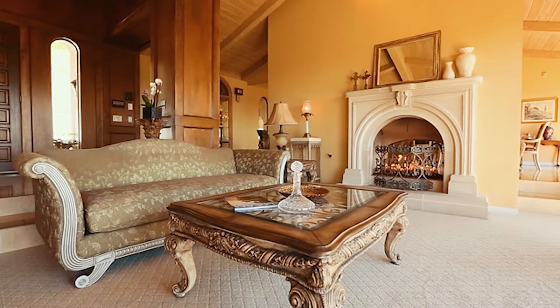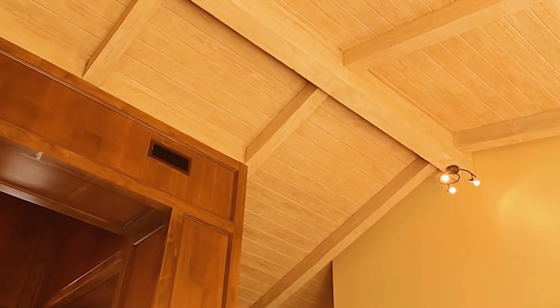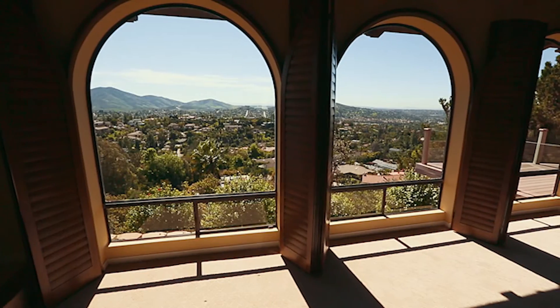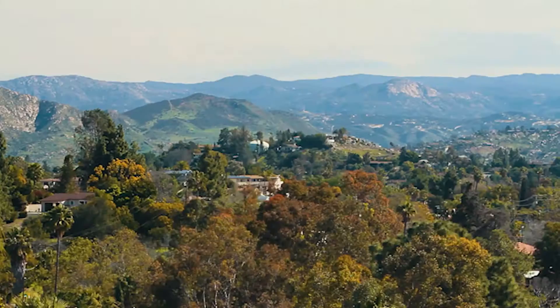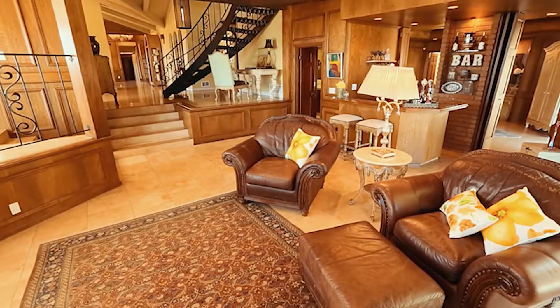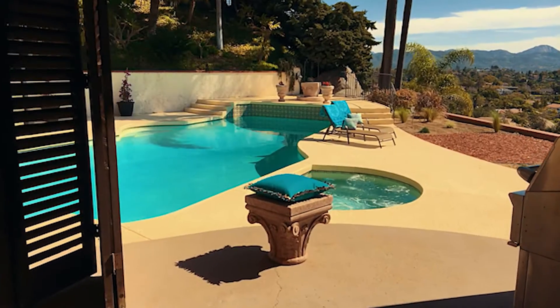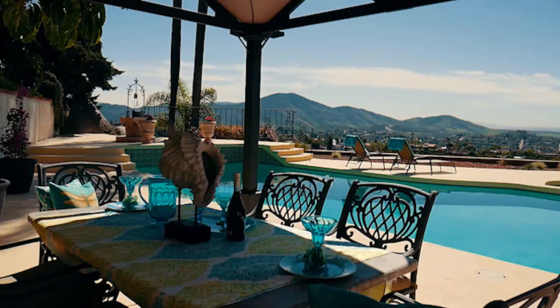Entertain friends in the spacious living room, complete with a dual fireplace, vaulted wood-beam ceilings, and wall-to-wall cathedral windows showcasing the magnificent view. The nearby family room with a wet bar and brick fireplace has a large sliding door opening out to the swimming pool and the backyard.